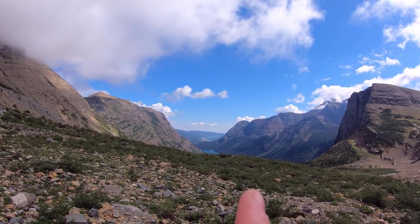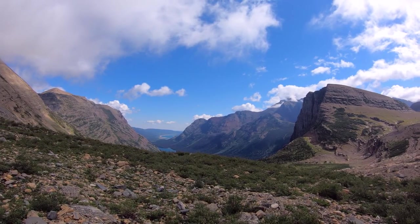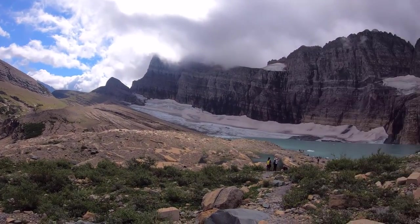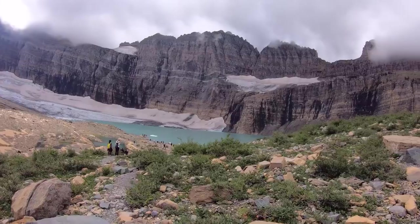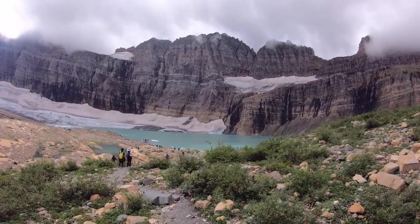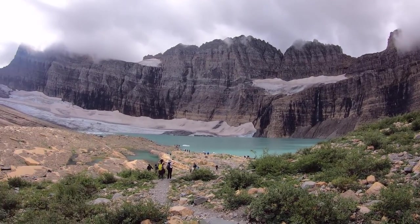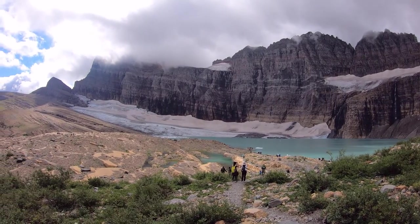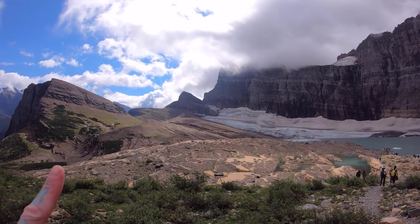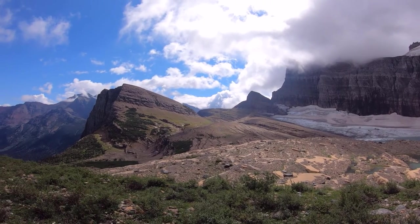And down that way, Lake Josephine is the closer one — the further one is back there. Here we are. This is the Grinnell Glacier Trail and it's just freaking gorgeous. Look at this. We've got waterfalls coming down the mountain off here. You can't see them now but they're huge falls. Absolutely gorgeous.